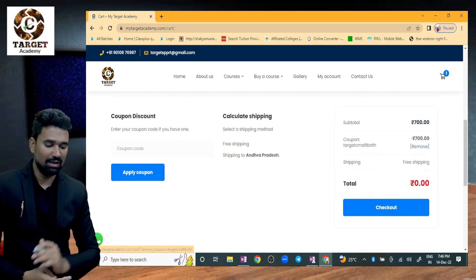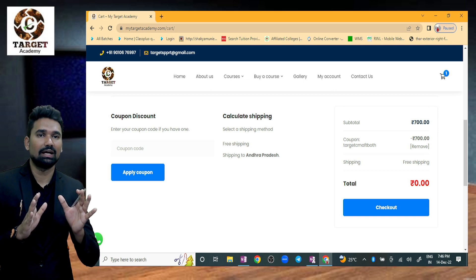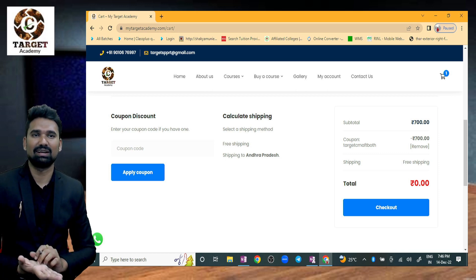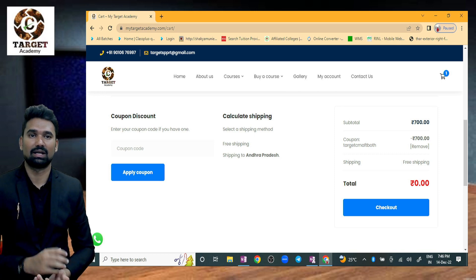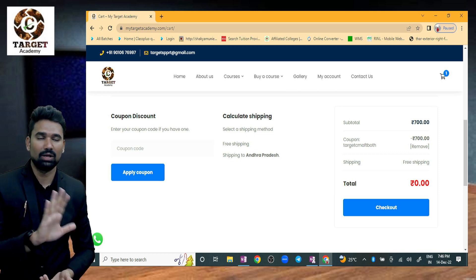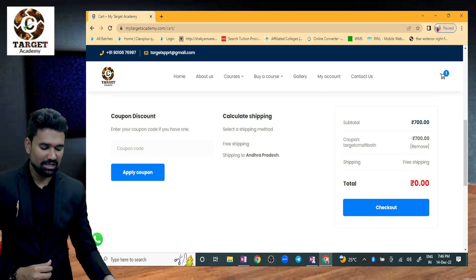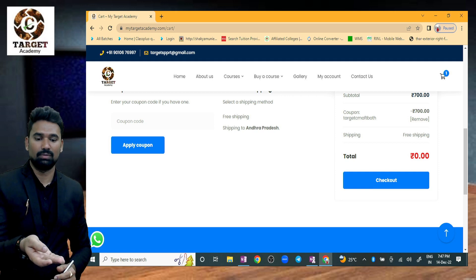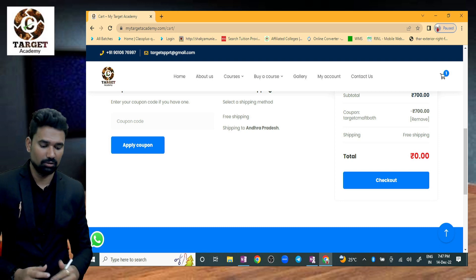The cart shows 700 rupees. After applying the coupon code, the net amount becomes zero. As stated earlier, we are not charging any kind of money from students for this material or for the fast track classes. The website price may show 700 or 800 due to updates, but the coupon brings it to zero. If there are any website issues, they will be resolved. Once done, proceed to checkout.